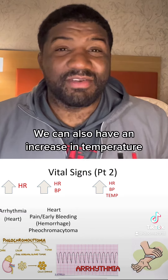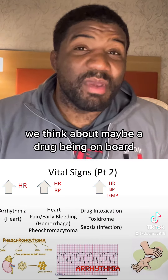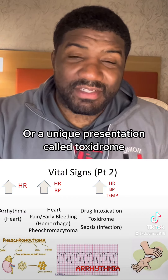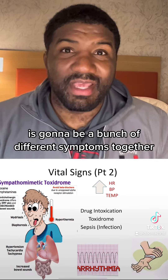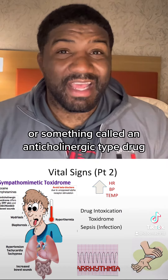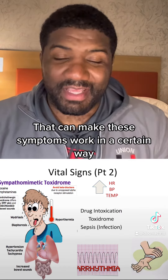As we add another level of complexity, we can also have an increase in temperature. With that, we think about maybe a drug being on board, like cocaine, that can cause this constellation of symptoms — or a unique presentation called a toxidrome. A toxidrome is a group of symptoms together very specific to a certain disease process; in this case, it could be Benadryl or an anticholinergic-type drug causing these symptoms.